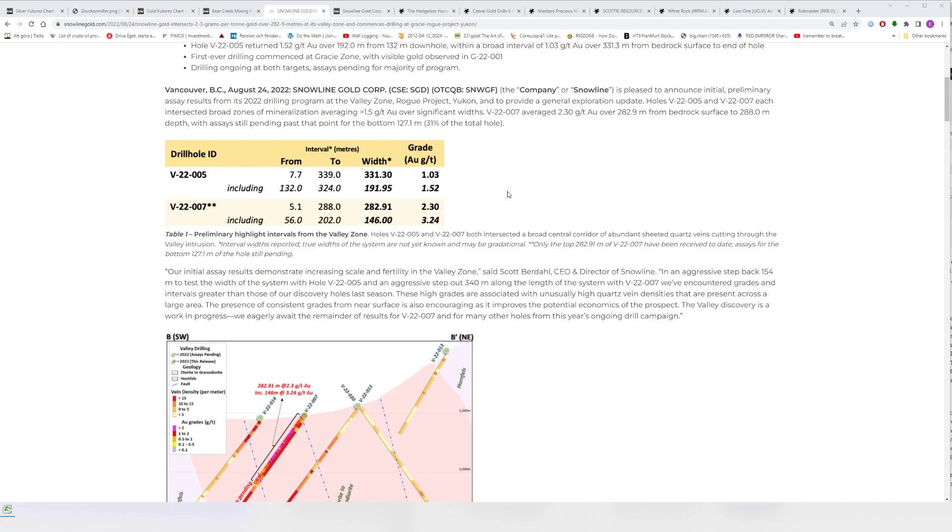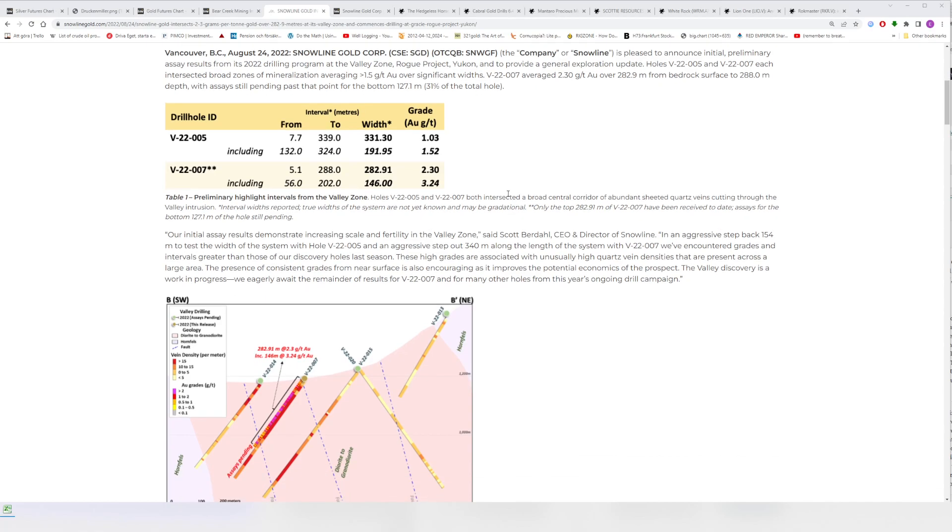This is still very early stage, which speaks even louder about the robustness of the system. There's no chance that these holes are the best holes that will ever be drilled at the Valley Zone. What are the odds that on the decimeter scale you hit the exact best parts of the system? There's not a chance that that's going to be it.